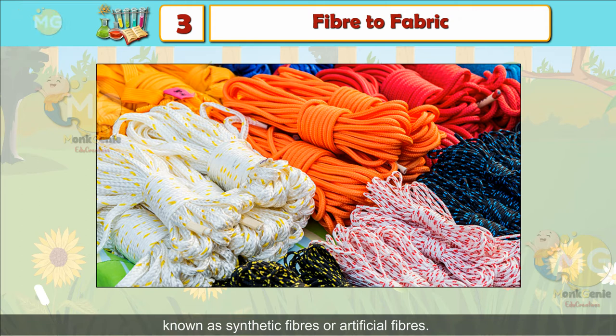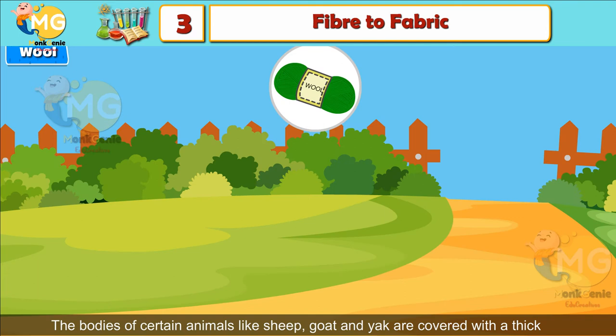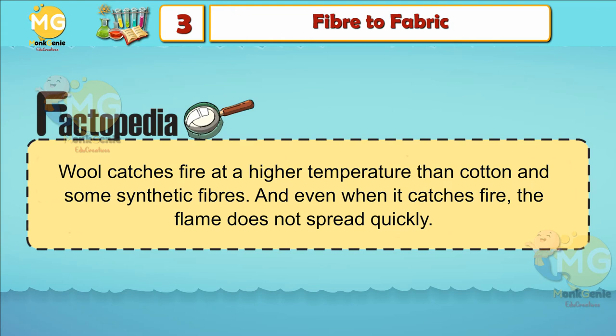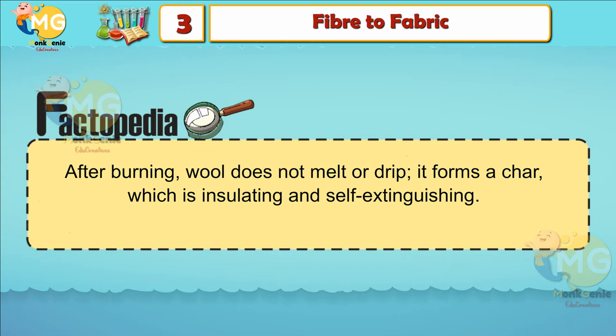Wool: The bodies of certain animals like sheep, goat, and yak are covered with a thick coat of hair. This coat of hair is called fleece, which protects animals from cold. Wool is obtained from the fleece of these animals. Factopedia: Wool catches fire at a higher temperature than cotton and some synthetic fibers, and even when it catches fire, the flame does not spread quickly. After burning, wool does not melt or drip — it forms a char which is insulating and self-extinguishing.